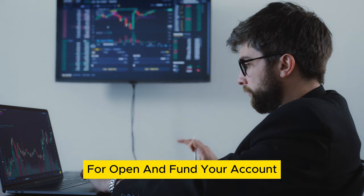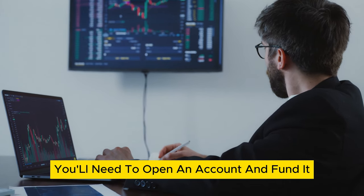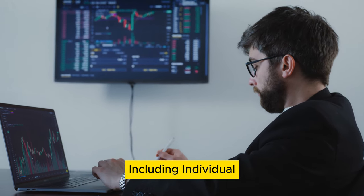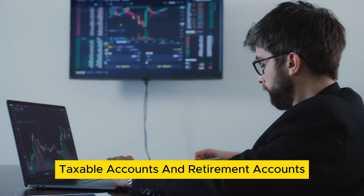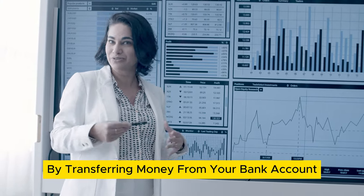Step 4: Open and fund your account. Once you've chosen a brokerage, you'll need to open an account and fund it. Most brokerages offer various account types, including individual taxable accounts and retirement accounts such as IRAs. Fund your account by transferring money from your bank account.